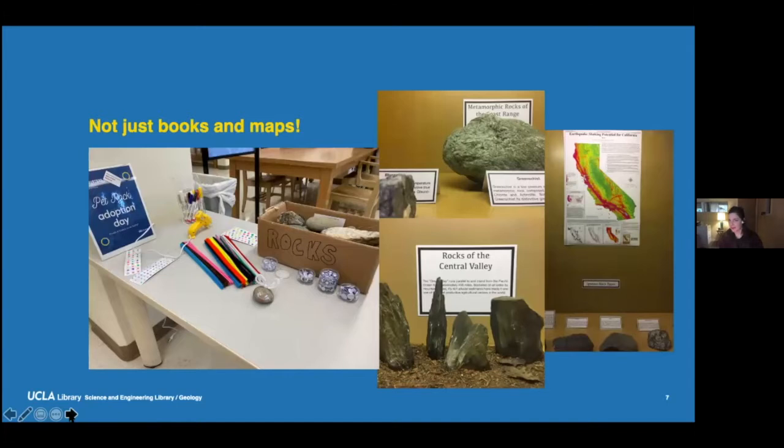Not just books and maps, though. We also have a collection of rocks and minerals, particularly from California — a lot of them collected by students on their fieldwork trips, which is really exciting. We also had a pet rock adoption day as part of our stress busters initiative, a program we put on during final exam periods to provide crafts or relaxation for students.